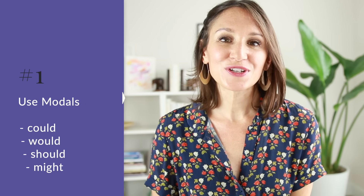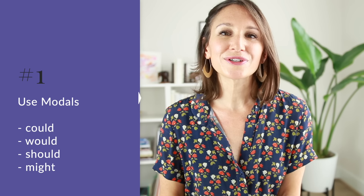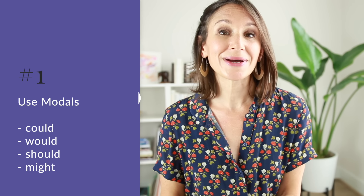With that, let's get started with our first of four strategies for kind, polite English. Strategy number one is to use modals — words like could, should, might, and would. It seems surprising and simple, but using modals can change a direct order or an aggressive question into a polite request. Modals soften our language and they increase the level of formality or politeness.